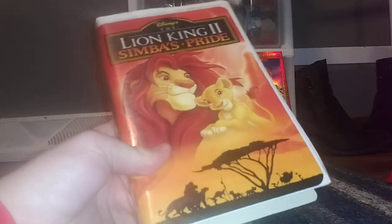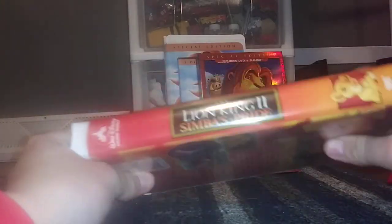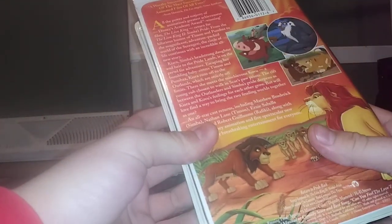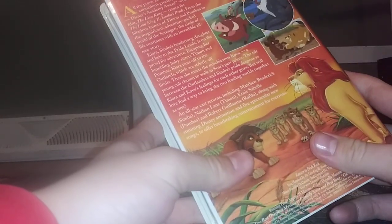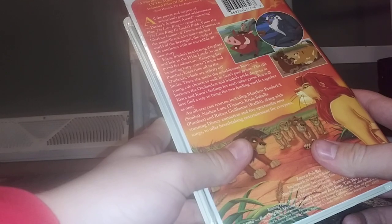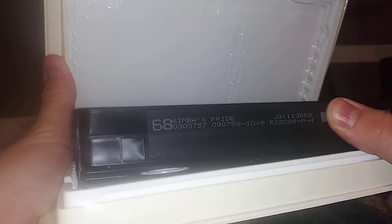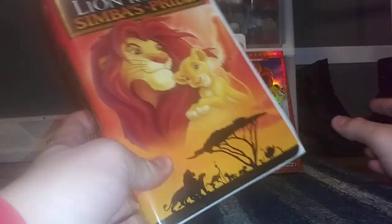We're going to start with the original 1998 VHS of The Lion King 2: Simba's Pride. I got this at a thrift store. Here's the spine, and the back says: 'A worthy successor to the throne of the most successful animated film of all time,' taken by Scott Hattrick of the Los Angeles Times Syndicate. This is one of the few Disney sequels that I actually think is good. I'm going to open this tape up. Here's the tape with the ink label, printed September 7th, 1998. This VHS is still good.